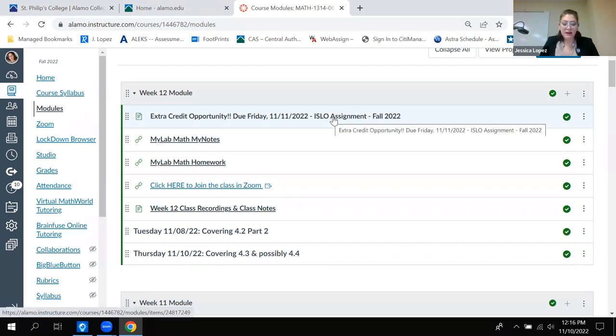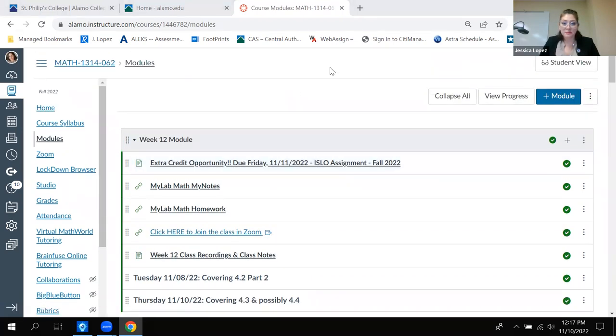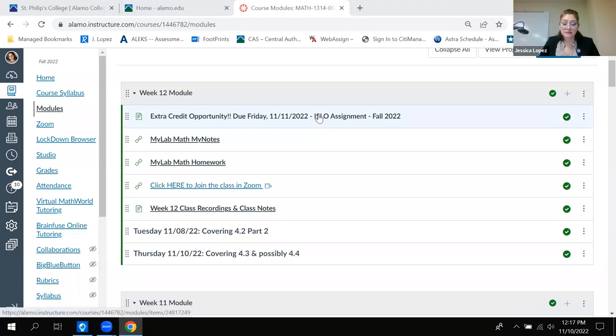It's not optional. I know it says extra credit opportunity, so it sounds like it's optional, but it's not. It is required by my department that everyone in this class completes it. I just figured that since people are taking the time to do something extra outside of normal coursework, I would award some extra credit for that time. So it is worth 10 points for your next test.